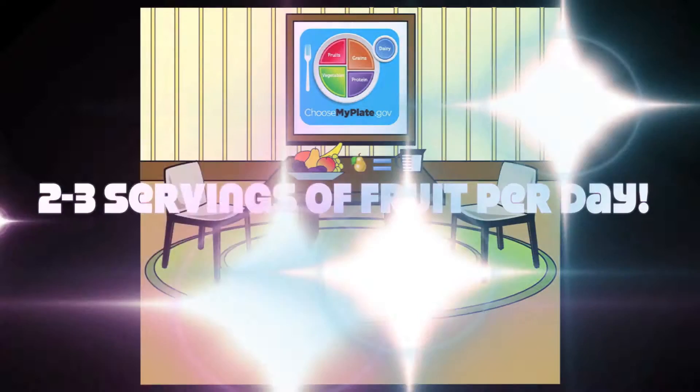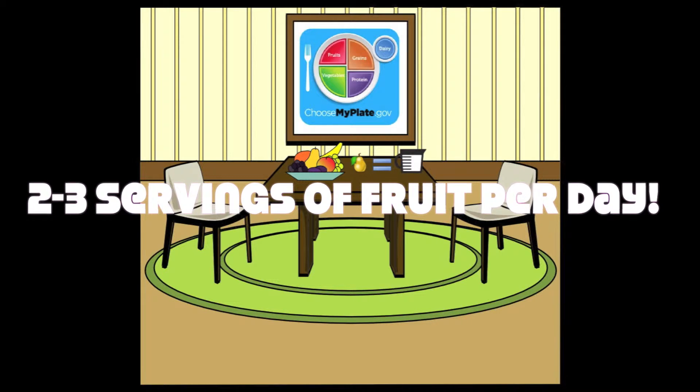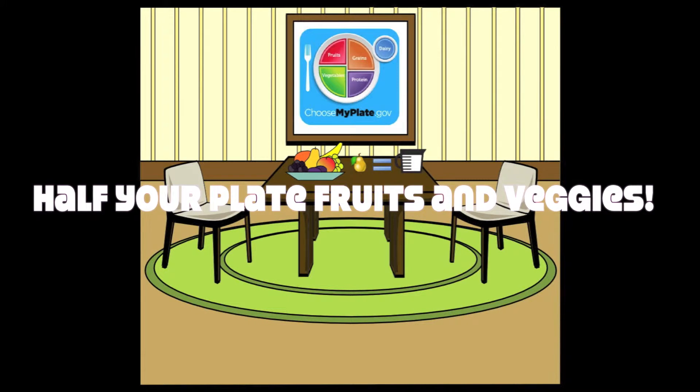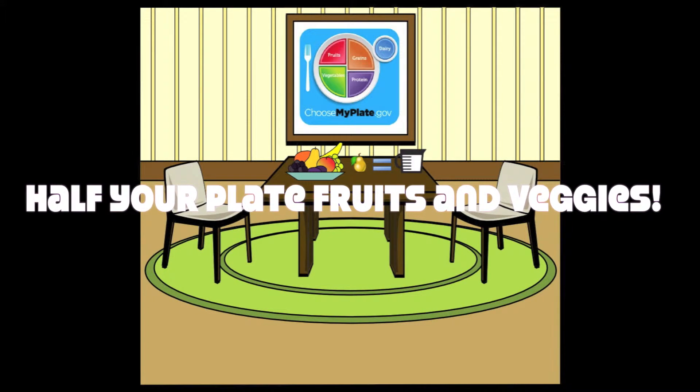A good goal to make is to eat two to three servings of fruit per day. One whole nectarine is considered one serving of fruit. It is also important to remember half of your plate should be filled with fruits and vegetables.